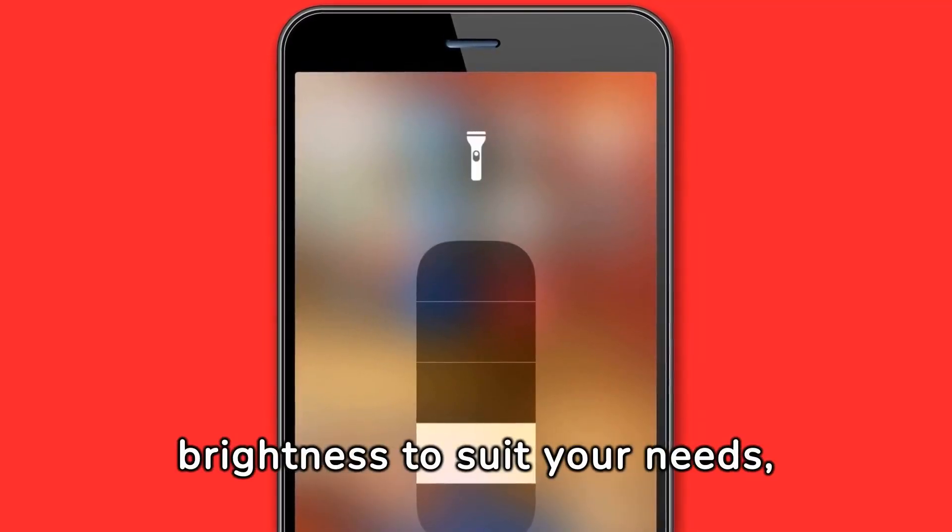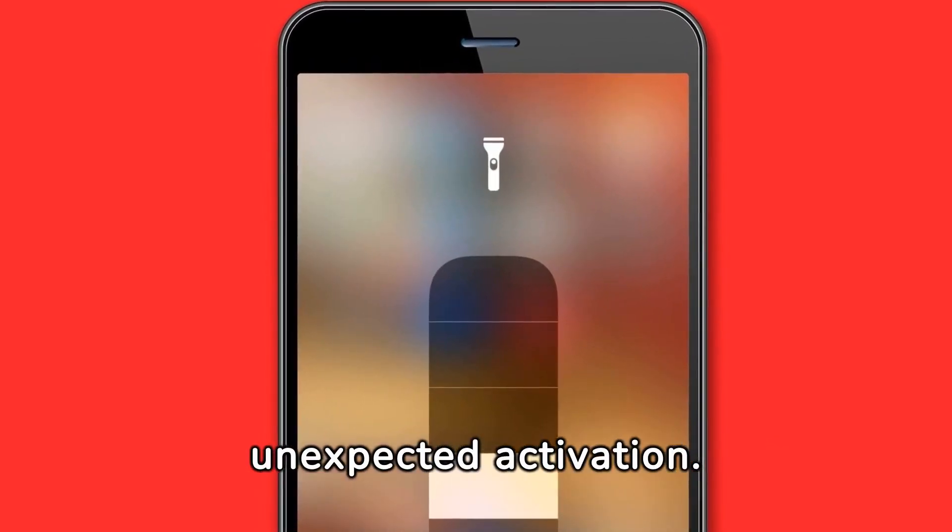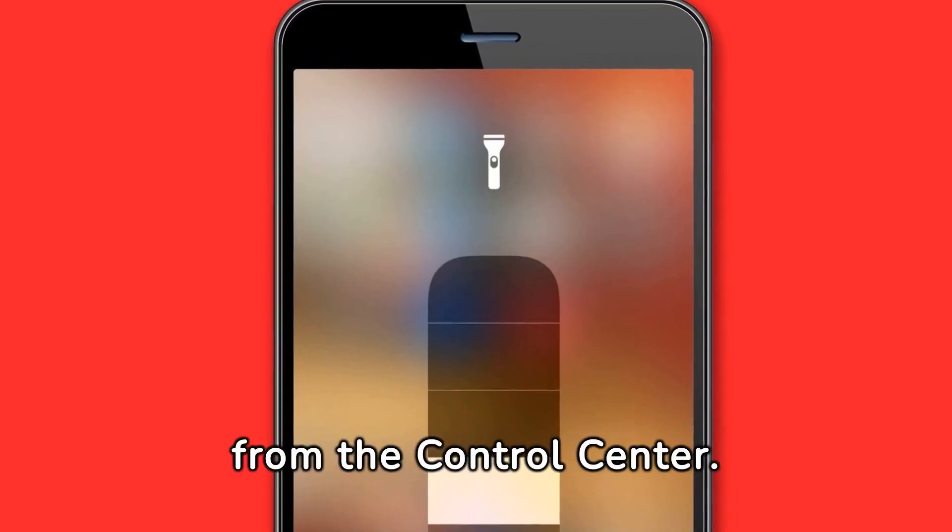Customize your flashlight's brightness to suit your needs, avoiding the blinding glare of unexpected activation. Adjust easily from the control center.